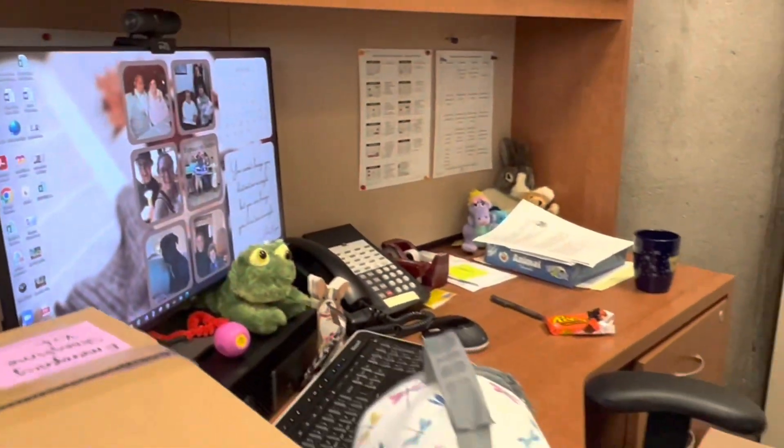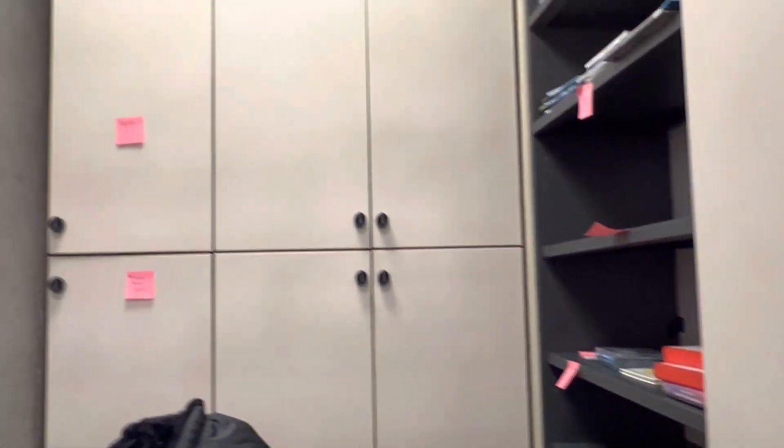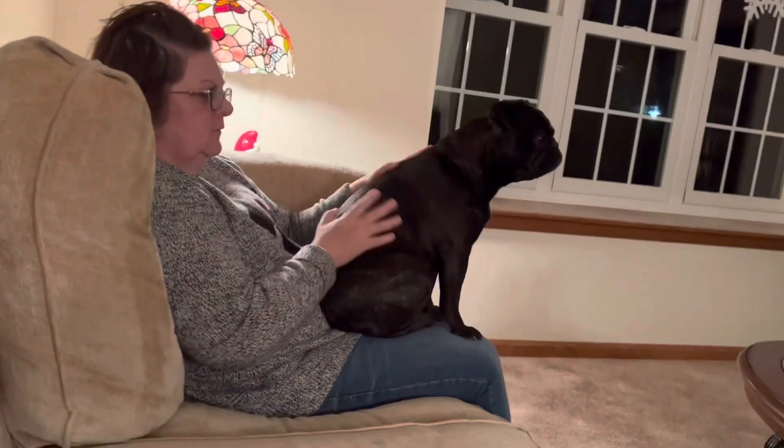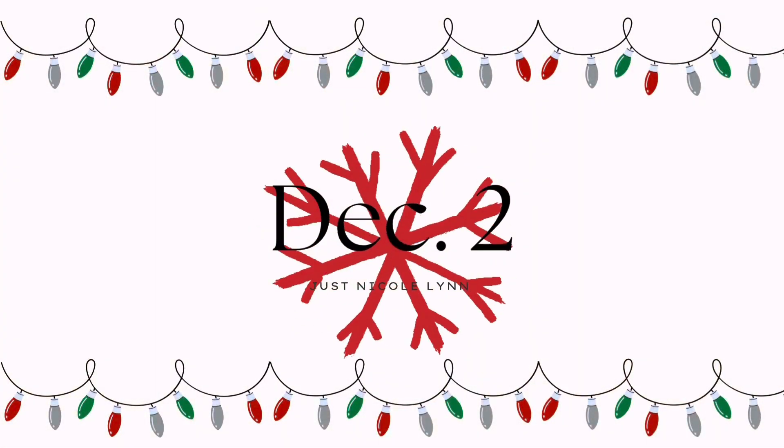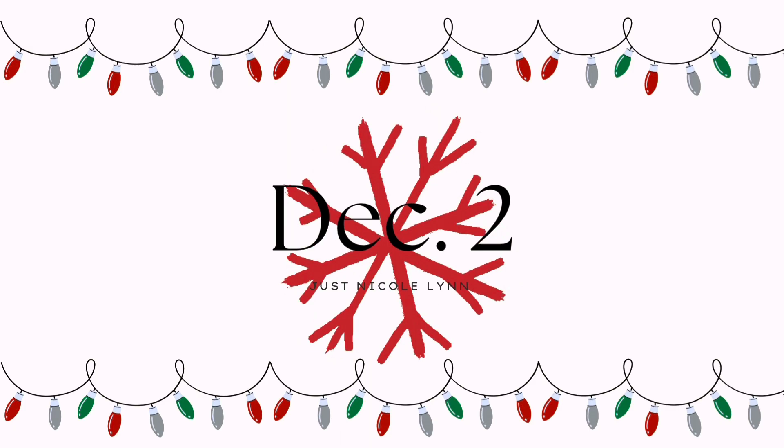I'm going to be showing you kind of where I am in the process of moving all of the stuff back into my office. It is a lot of things and it's going to be a long process. And then this is just my mom with Casey at home.